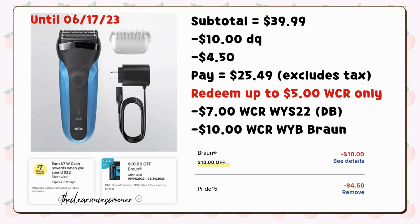First, let's start with the additional deals available this week using a digital booster of spend $22, earn $7 in cash rewards. You can do this deal for curbside pickup. Buy one brown hair trimmer for $39.99, minus the $10 in digital coupons. Also use the promo code PRIDE15 for additional $4.50 savings. You're left to pay $25.49 plus tax. You can only redeem $5 cash rewards, but you will get back $7 cash rewards for spending $22 from your digital booster, then another $10 for buying one of the brown hair trimmers, making it just $8.49.